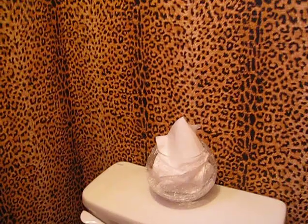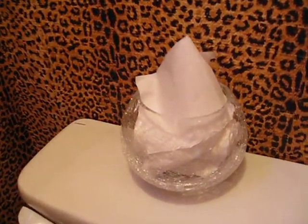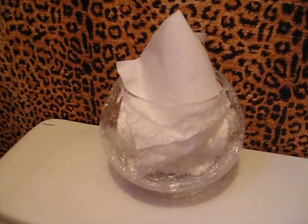Over here on the toilet is a vase, and I use it as a Kleenex dispenser. It's just of crackled glass.